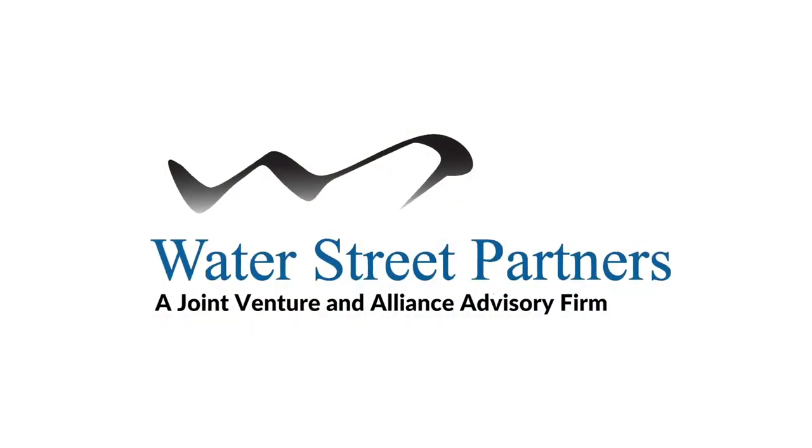If you're interested in learning about the Asset Team Activity Value Analysis, feel free to contact us. Thank you.